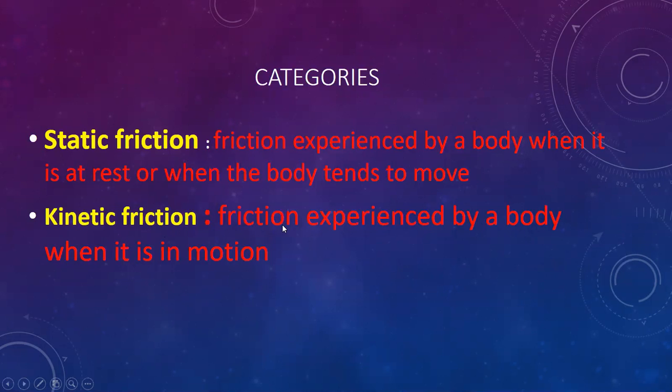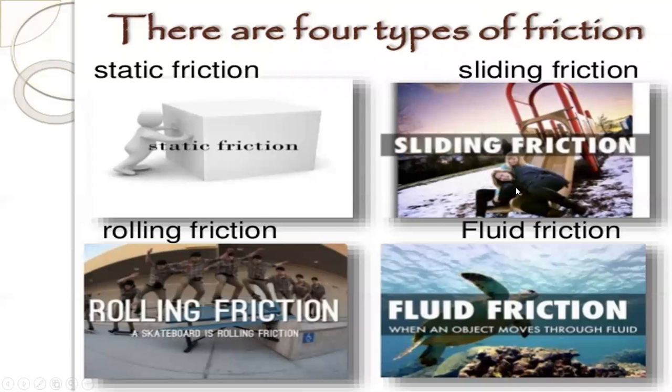The second category is kinetic friction. Kinetic friction is the friction experienced by a body when it is in motion — kinetic means the moving type. In kinetic friction, you can see four types in the diagram: one is static friction, and in kinetic friction there is sliding friction, rolling friction, and fluid friction — when a body moves through a fluid, there is some friction.